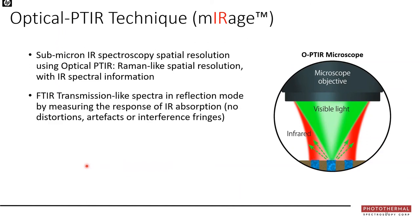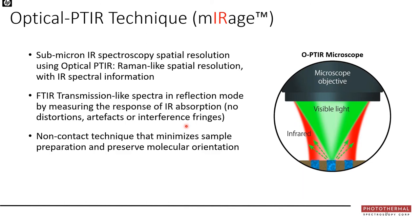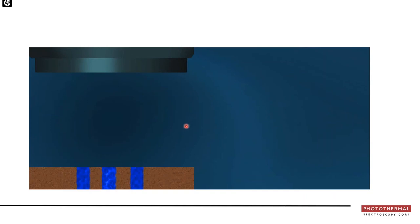In summary, OPTIR provides submicron infrared spatial resolution like Raman but with infrared information. It delivers FTIR transmission-like data in reflection mode with no distortions, no artifacts, and no interference fringes. It is non-contact and the spatial resolution is infrared-wavelength-independent. Traditional FTIR and emerging QCL techniques typically don't work well in reflection mode, whereas OPTIR does. Note that OPTIR and MIP (mid-infrared photothermal microscopy) refer to exactly the same technique.